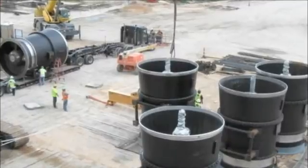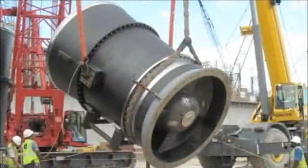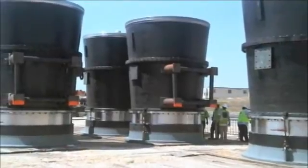This pump is a 140-inch propeller pump. The prop diameter is 10 feet, and the bowl assembly weighs 52 tons. There are 11 pumps on this project, each rated for 1,740 CFS — that's approximately 800,000 gallons of water a minute per pump.